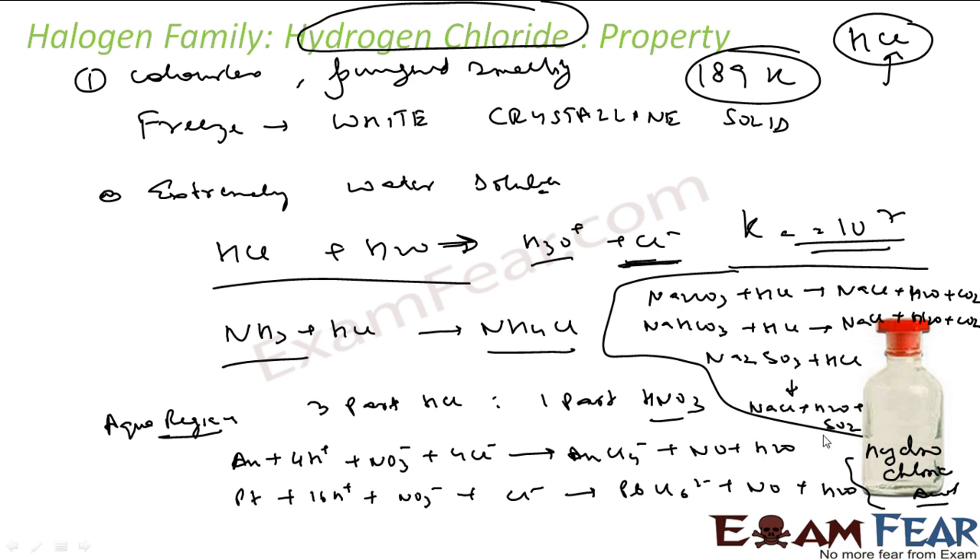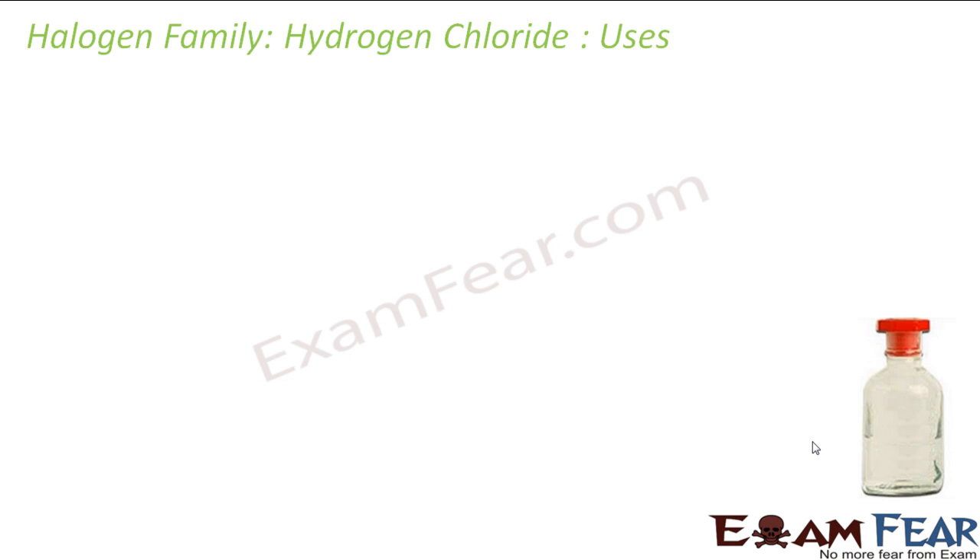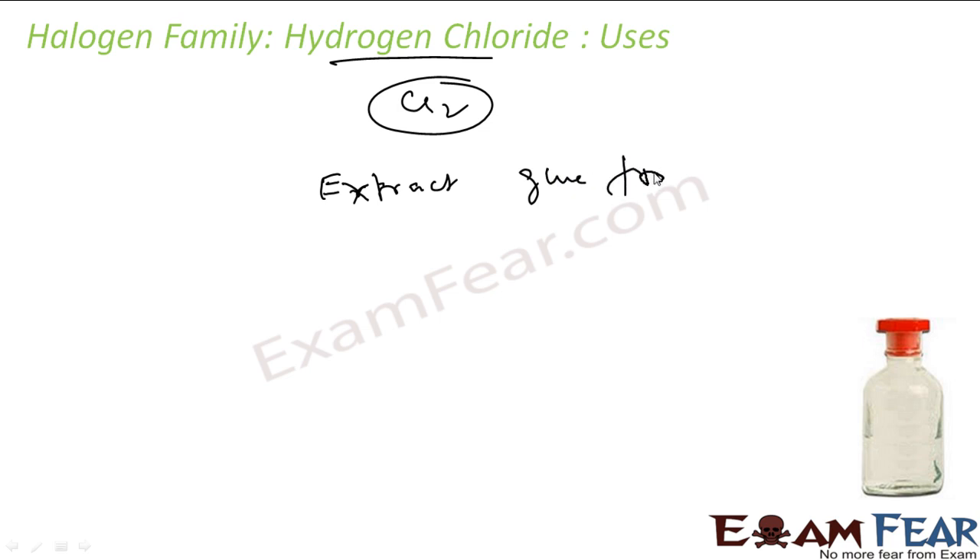To summarize: hydrogen chloride is a gas, while hydrochloric acid is aqueous hydrogen chloride in liquid form. As for uses, hydrogen chloride is used to manufacture chlorine, to extract glue from bones, and it is also widely used in medicines.